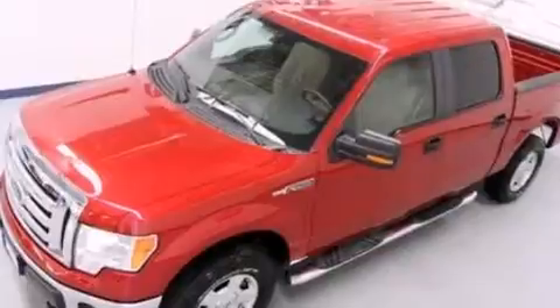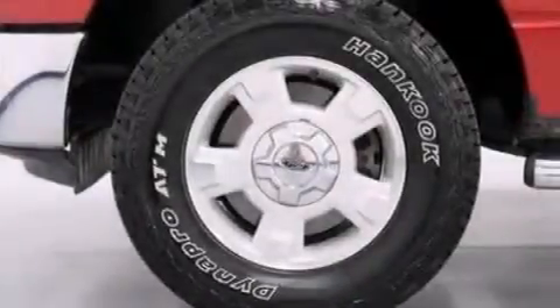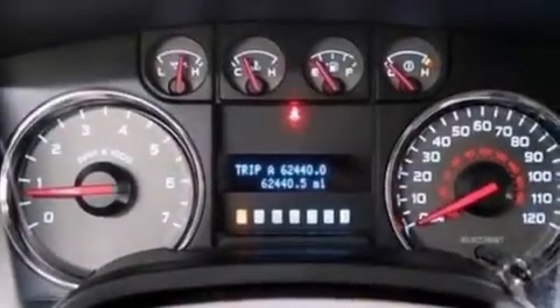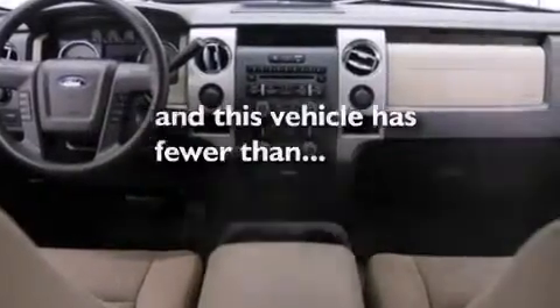a pass-through rear seat, cruise control, a CD player, a passenger side vanity mirror, 12-volt power outlets, rear curtain airbags, rear seat child-proof door locks, full power accessories, and this vehicle has less than 63,000 miles.